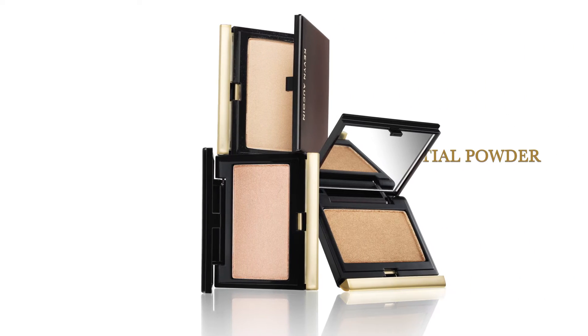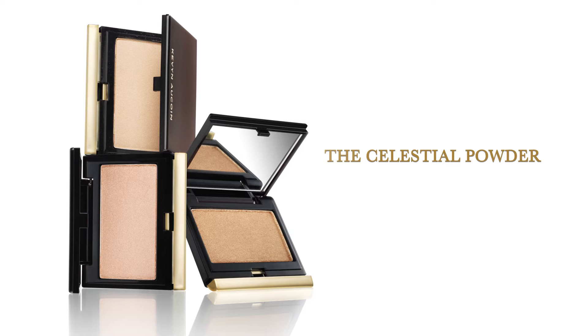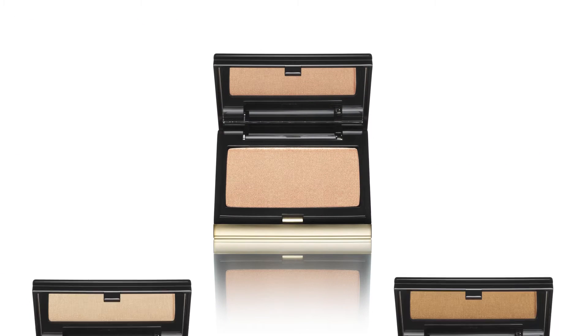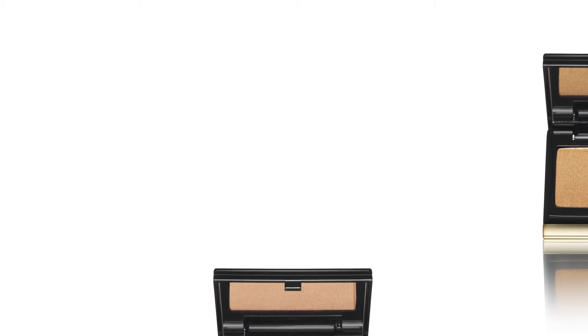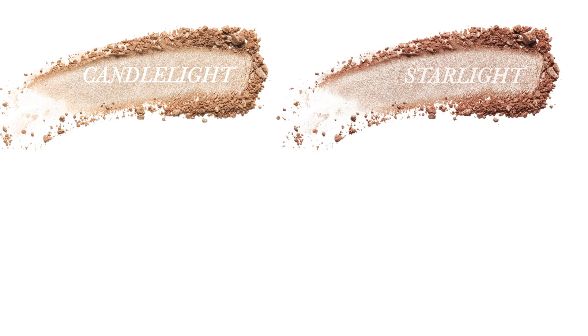Now let's talk highlight. Kevin created a product that illuminates areas of the face where the light would naturally strike. The sheer opalescent powder works like a soft focus lens, blurring imperfections. The finely milled highlighter is available in three gorgeous shades: candlelight, starlight, and sunlight.